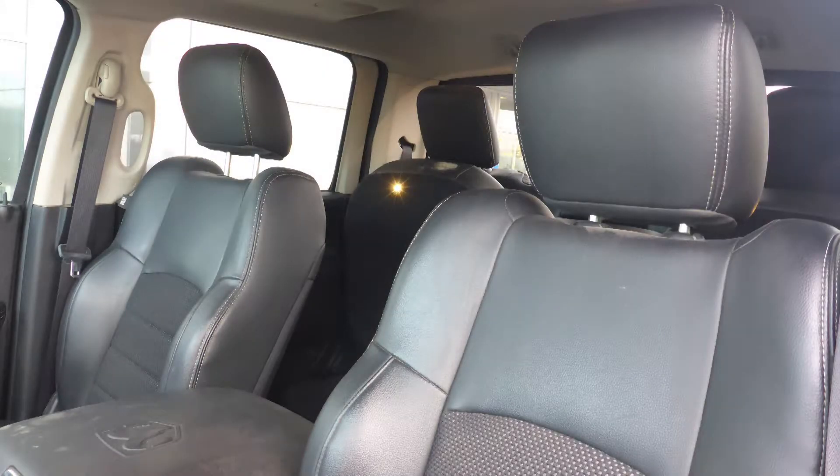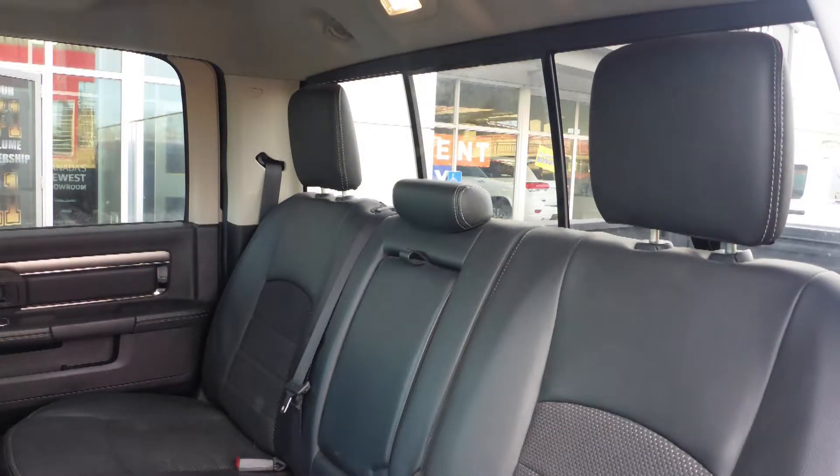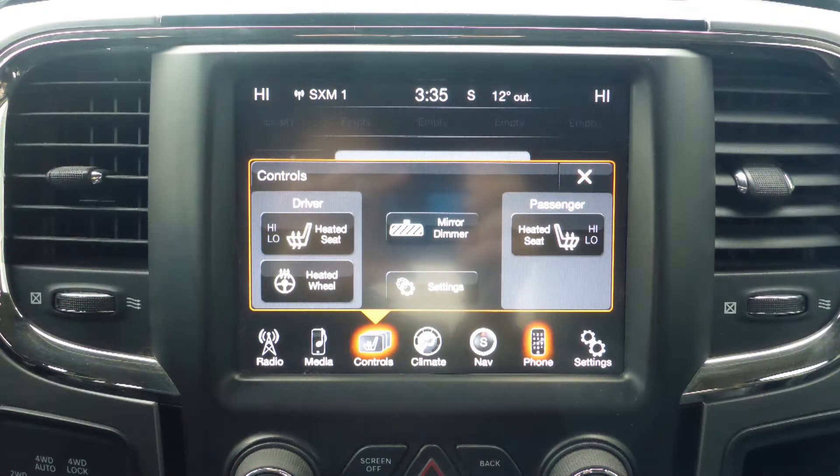Also Sunny, the interior features a cloth and leather combination seating with premium stitching and rear folding seats. As well, the front seats and steering wheel are heated.